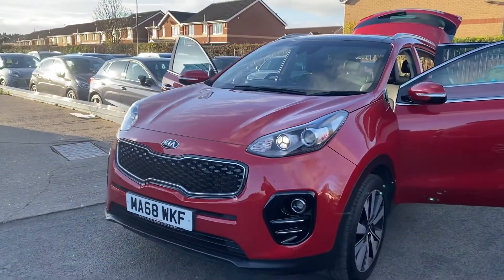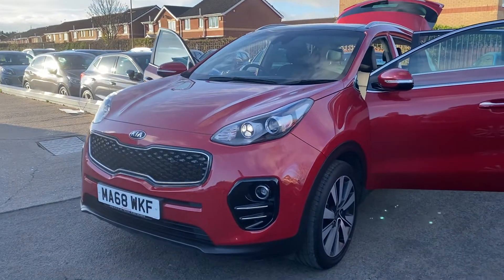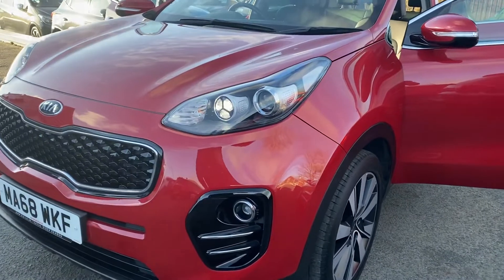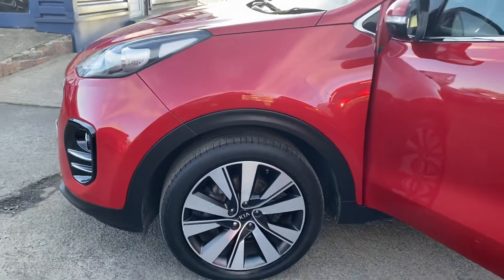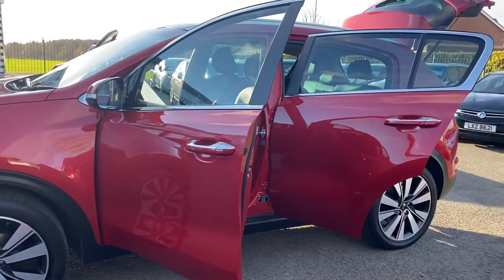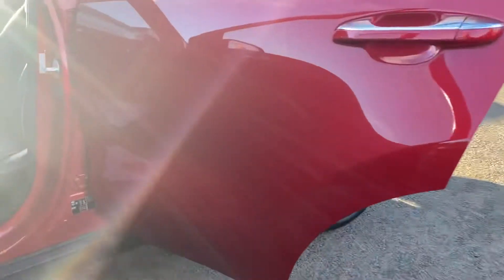This has only covered 12,000 miles from one owner, with a full main dealer service history. We also service the vehicles before the car goes out. Beautiful finishing in red, and also your diamond alloy wheels.